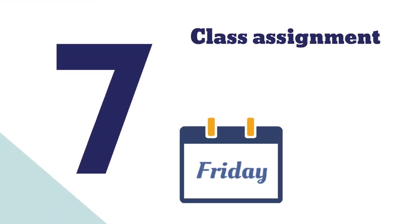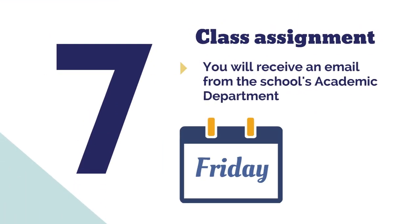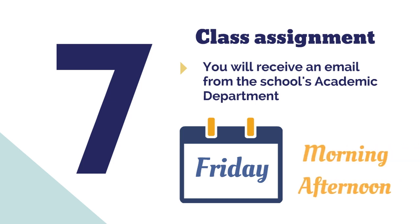Number seven: class assignment. On the Friday before you start, you will receive an email from the academic department telling you your level and your classroom. You will be placed in the morning or the afternoon according to our availability.